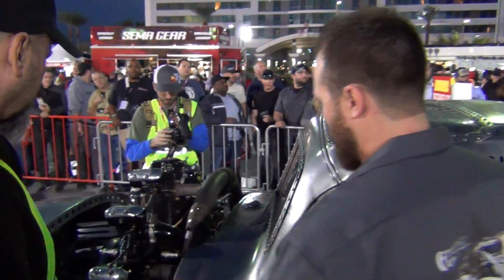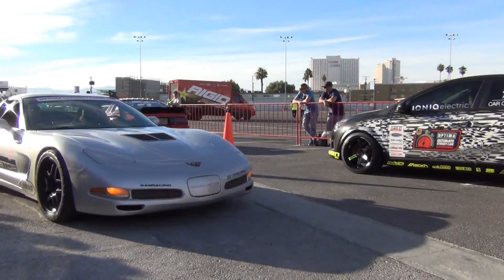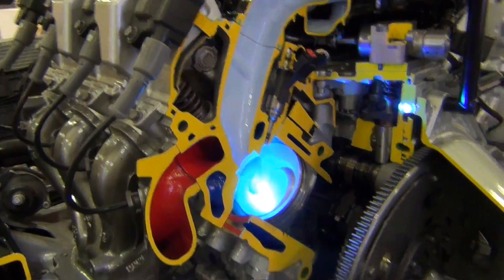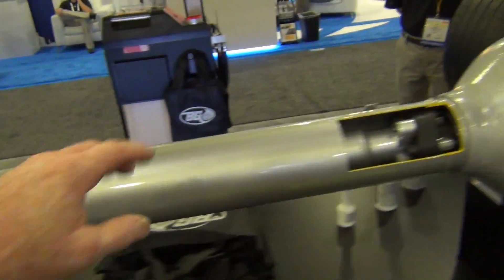It was at the booth for BG Chemicals. They had a cutaway of a 2015 Corvette — a cutaway of the engine, transmission, drivetrain, everything. I just kind of went down the line of it. I won't get everything perfect, but you'll get a pretty good understanding.